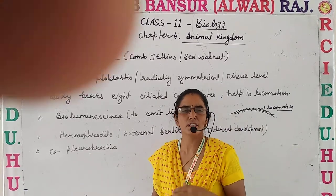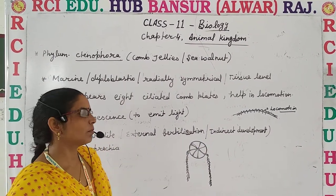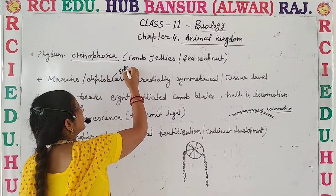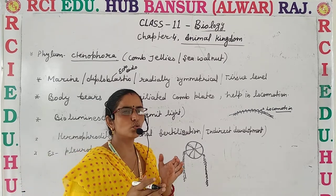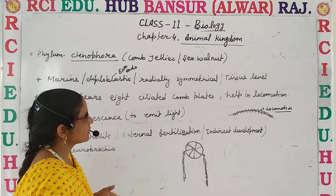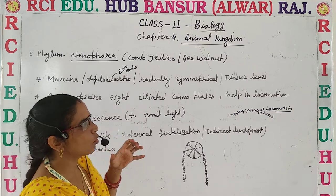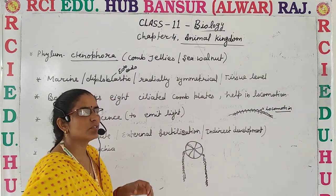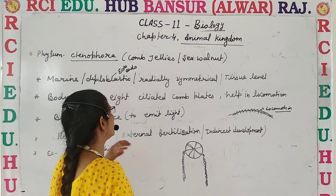Discussing the general features: they are exclusively marine inhabitants. They are diploblastic, meaning the body is composed of two germ layers - ectoderm and endoderm. They are radially symmetrical, meaning the body can be divided into two equal halves through more than one plane. They show tissue level of organization. The same key feature is 8 ciliated comb plates whose main function is locomotion.